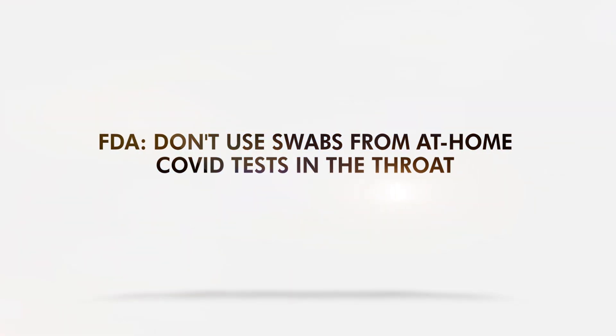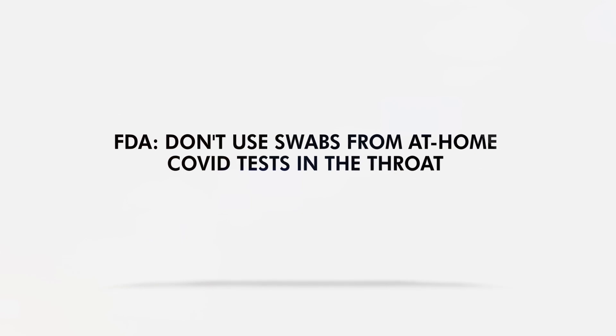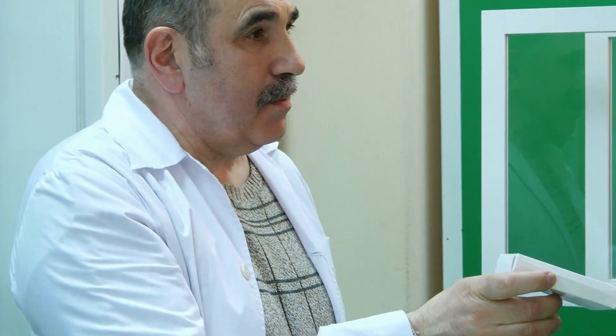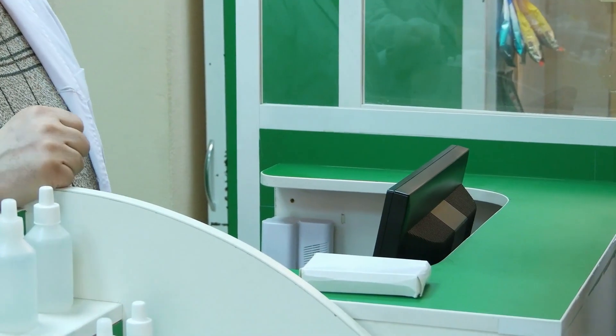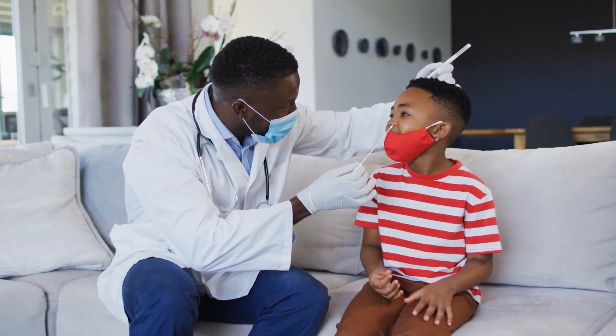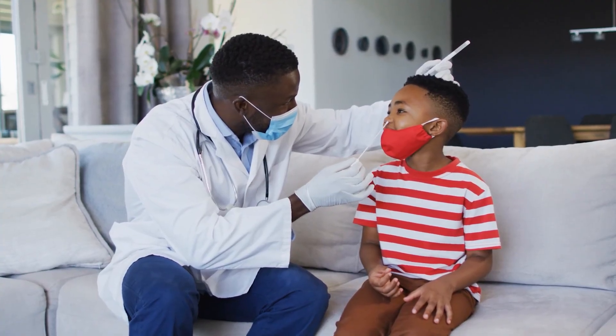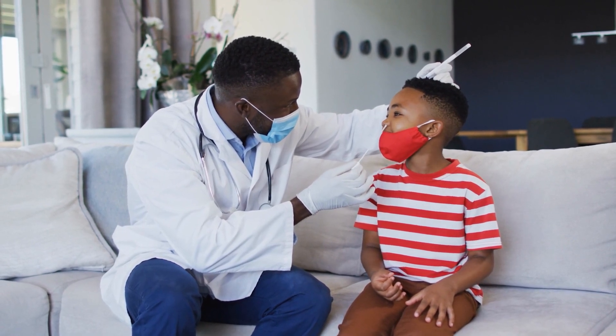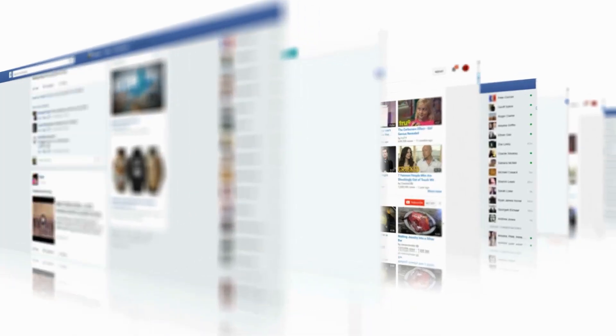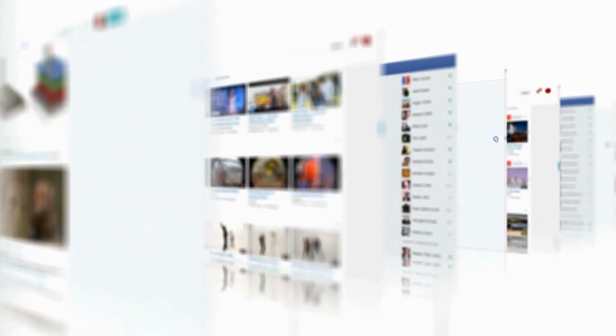The FDA is warning the public: don't use swabs from at-home COVID tests in the throat. After buying any medical products, you must follow the instructions as stated, or you may end up doing something wrong. Like the swabs that come with at-home rapid antigen COVID-19 tests, which are specifically meant for your nose — so don't use them to poke your throat. This is what the US FDA warned the public after the #SwabYourThroat hashtag exploded on social media.